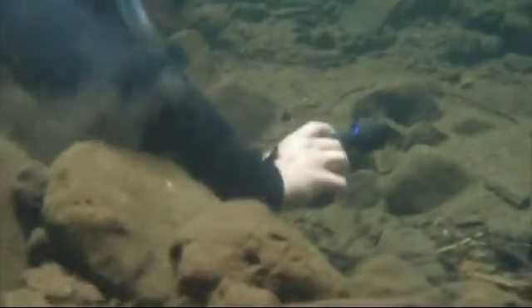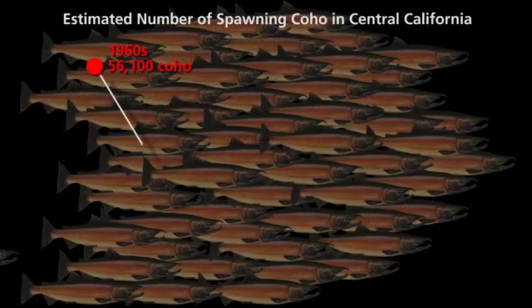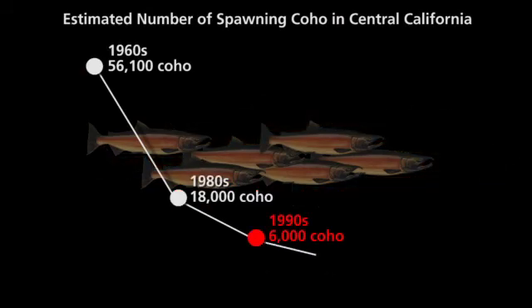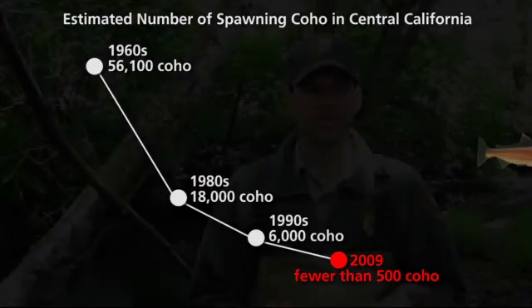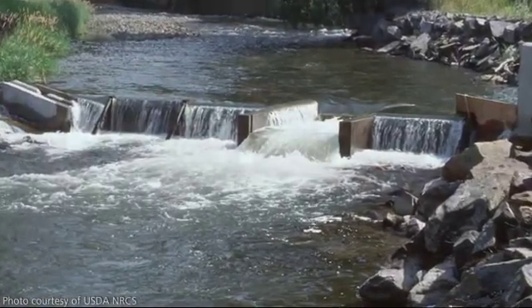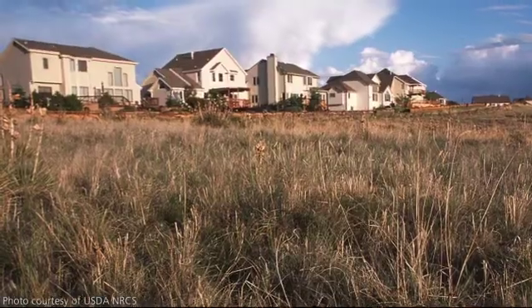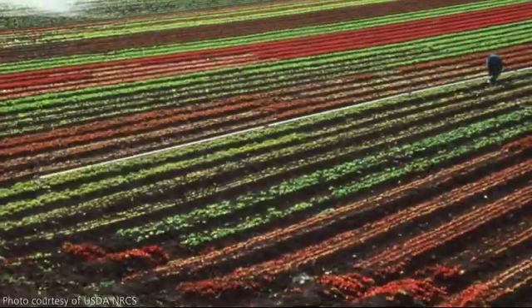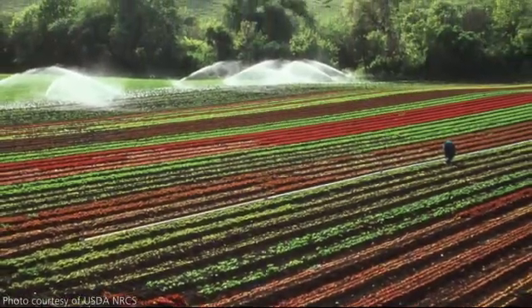Currently our monitoring is showing the population is decreasing. In the last few years we've noticed a large decline — and even before that decline, they were only at about five percent of historic levels. We're trying to figure out why it's decreasing and how we can save these fish. Threats include damming, infrastructure such as buildings and roads, water withdrawals, fishing, and agriculture.